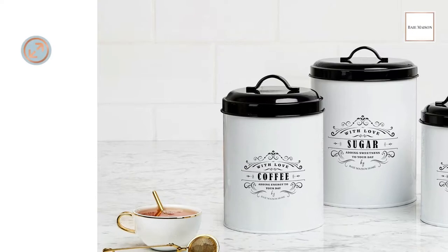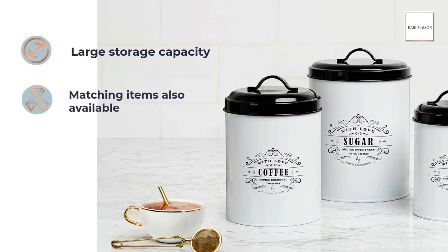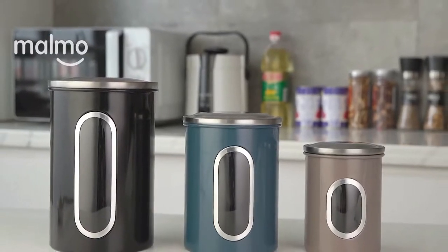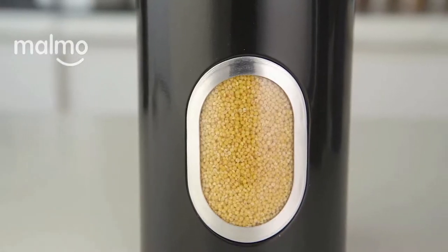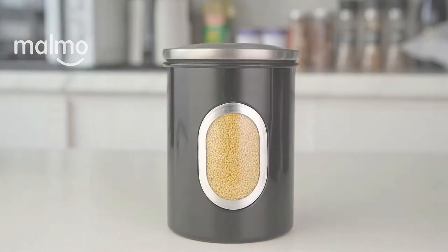Of course, not just any storage containers will suffice. You must choose the greatest container available. Here are detailed reviews of 7 top rated coffee and tea canisters to assist you in properly storing your coffee beans, grounds, and tea.